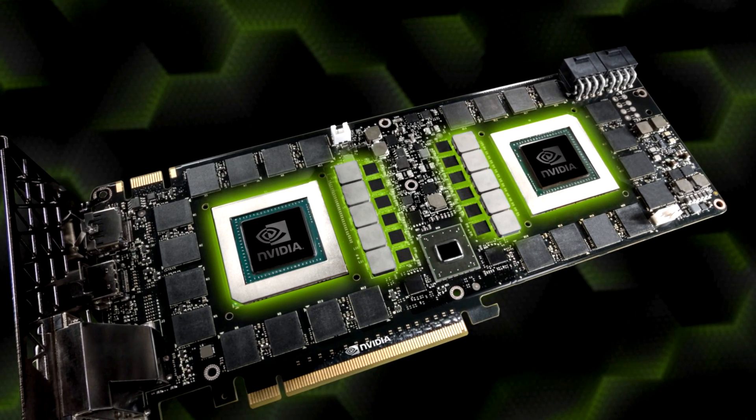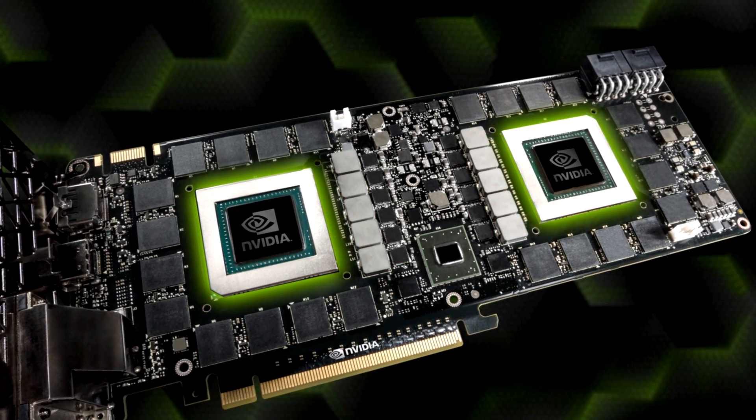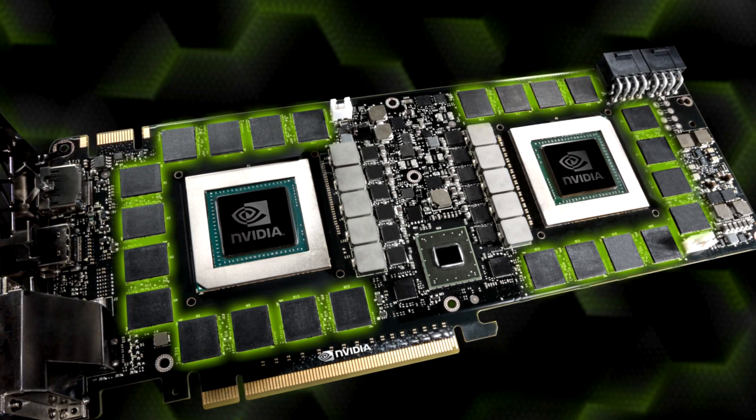And finally, Titan Z takes single card GPU performance to insane levels by integrating two full GK110 GPUs, yielding a total of 5760 cores. And we maxed it out with 12GB of 7GB per second GDDR5.